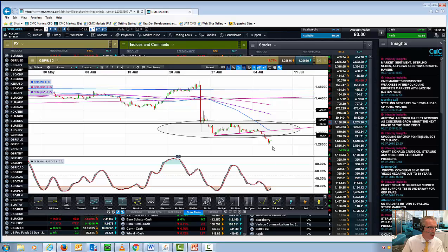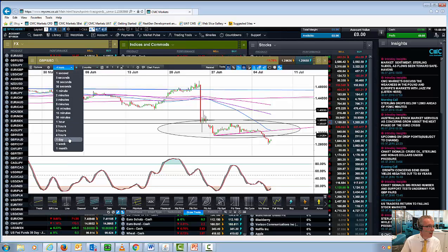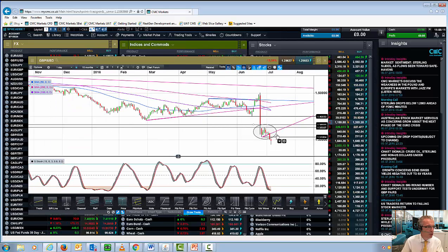What would negate this particular down move? A move back through 131.50, back towards 132 — that is your ultimate stop loss. But projecting this move downwards does suggest that we could well see further losses over the course of the next few days.